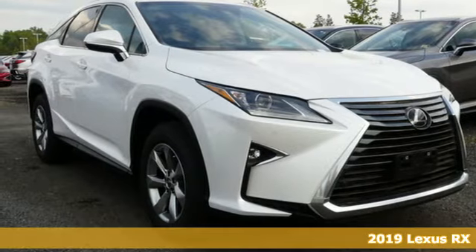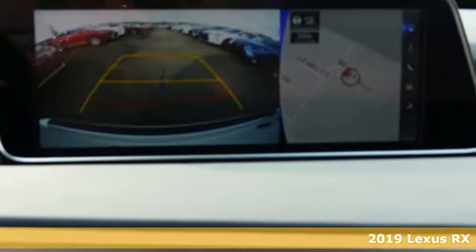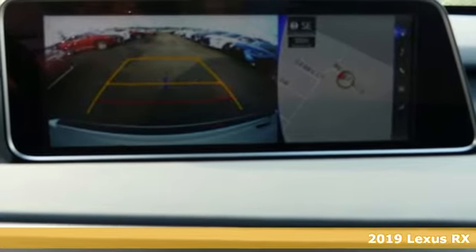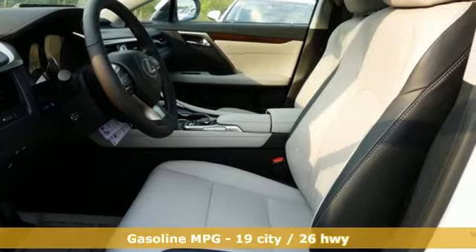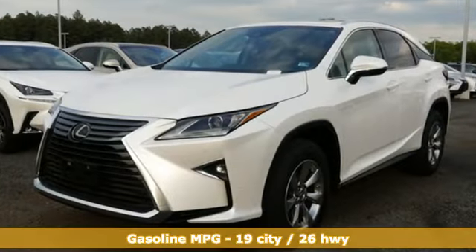Here's a new 2019 Lexus RX. This RX is sophistication sharpened and luxury transformed. The untamed elegance will take you away. It boasts an impressive list of features like these.